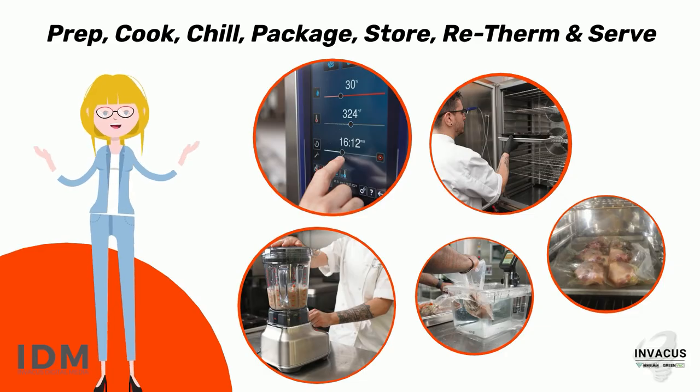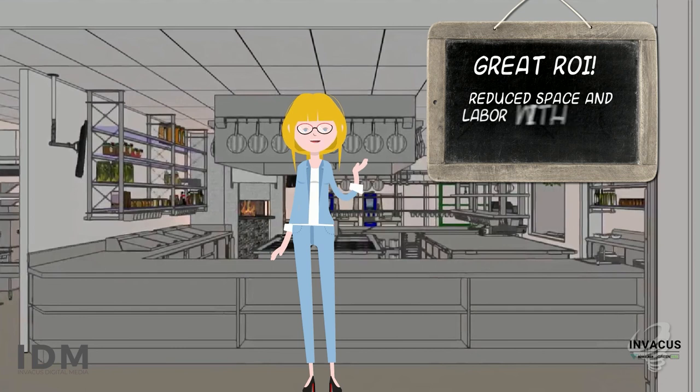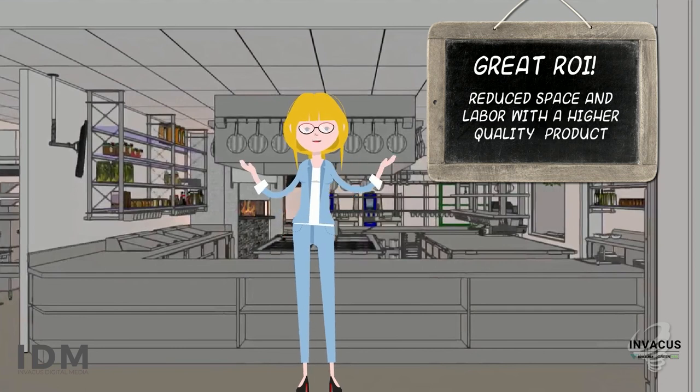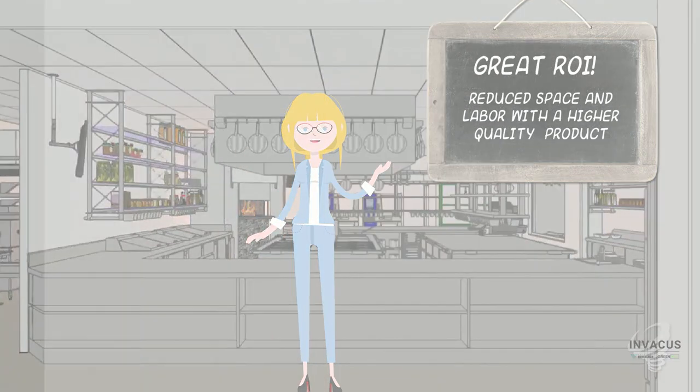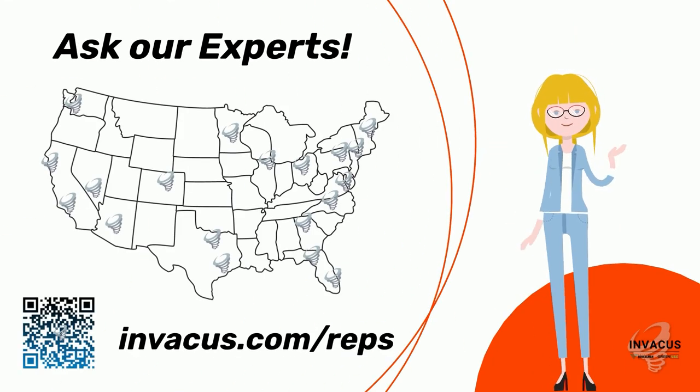As you can see, vacuum packaging provides a great ROI. The result is a smaller footprint with reduced labor while consistently producing a higher quality product. Ask our experts with test kitchens around the country to learn how vacuum packaging can immediately help your operation.